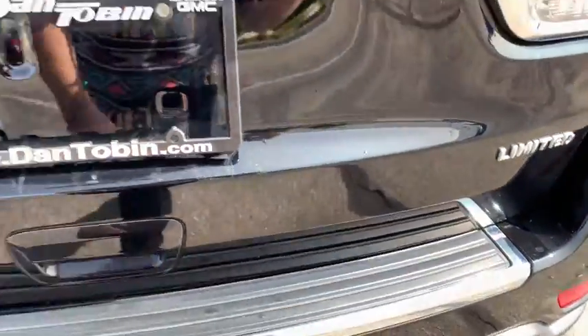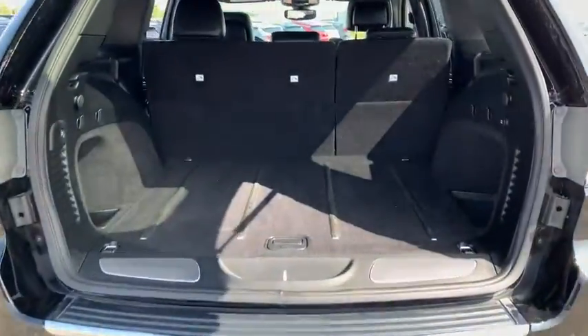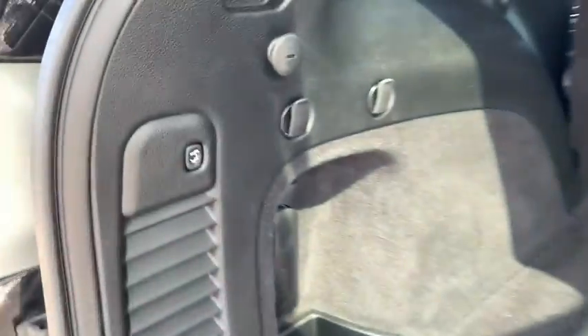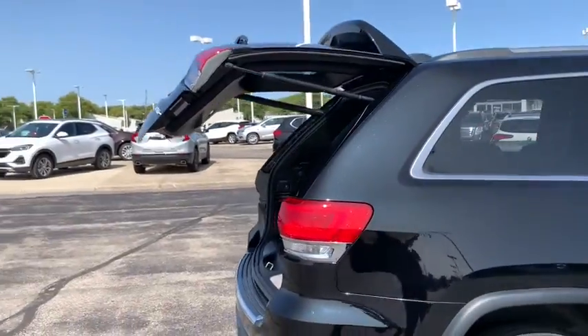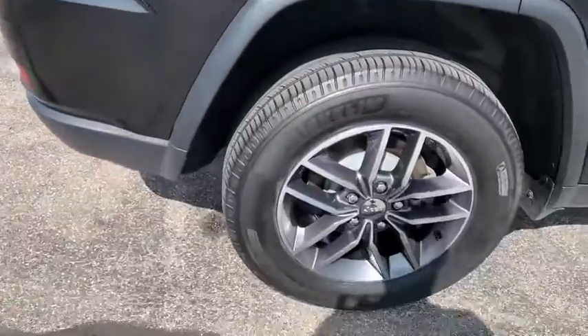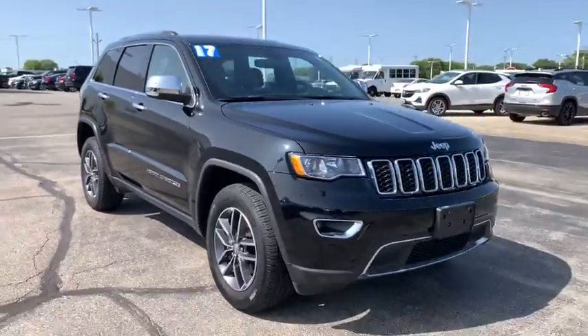This beauty will even make your house keys jealous. Drive it today. And you'll do it from here. Thank you.